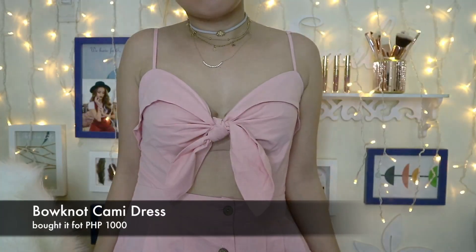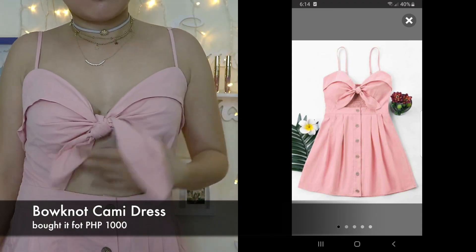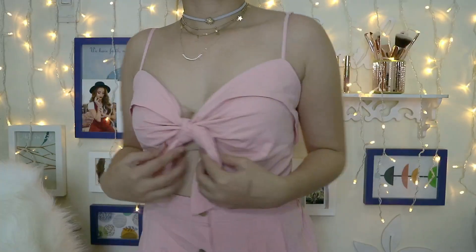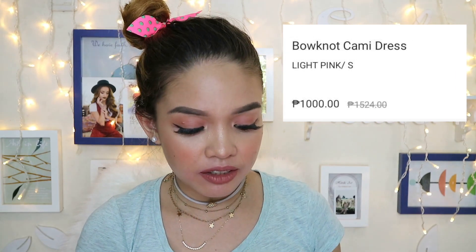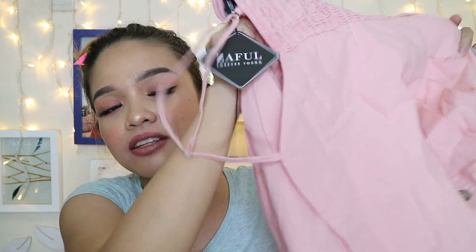Without further ado, I'm going to go try them out now. The first one is this pink dress. I think this is really, really cute. It's one of those bow tie in the front, and this was 999.50. I love it. The material is, I think it's cotton. I love the feel of the dress. It's pretty comfortable.